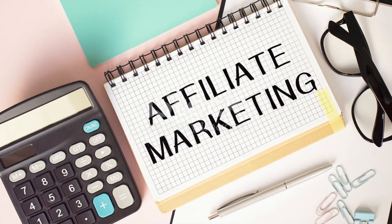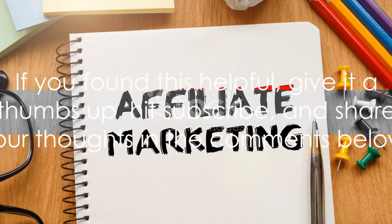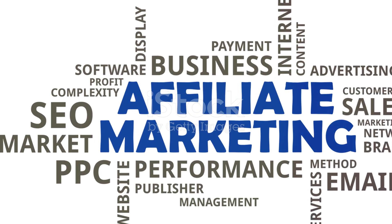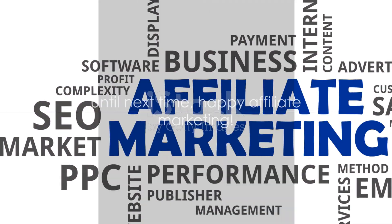If you found this helpful, give it a thumbs up, hit subscribe, and share your thoughts in the comments below. Until next time, happy affiliate marketing!